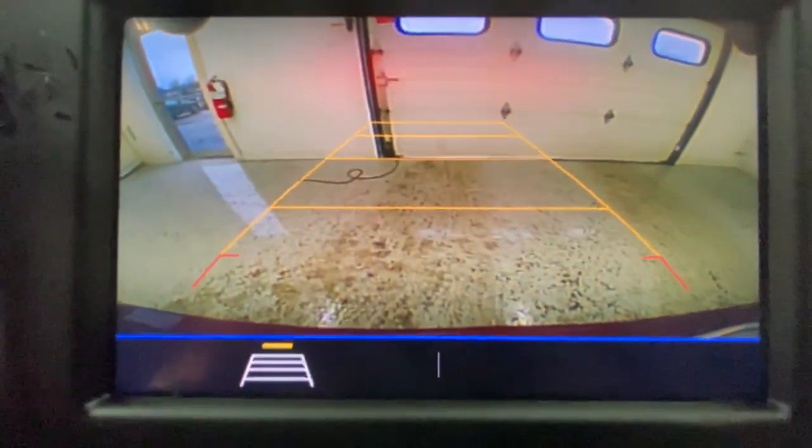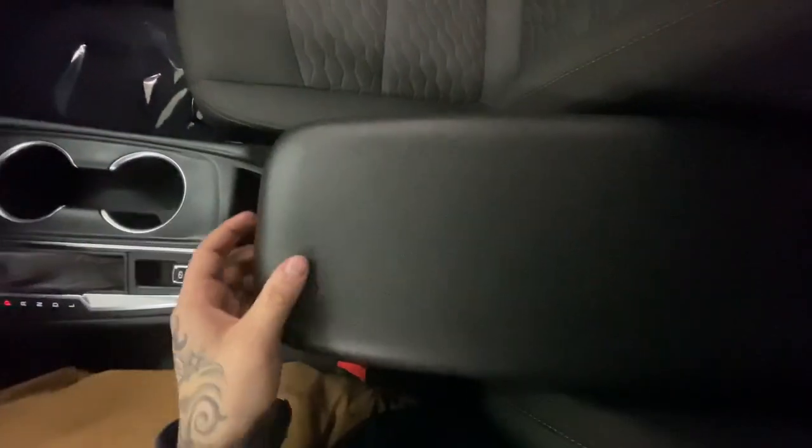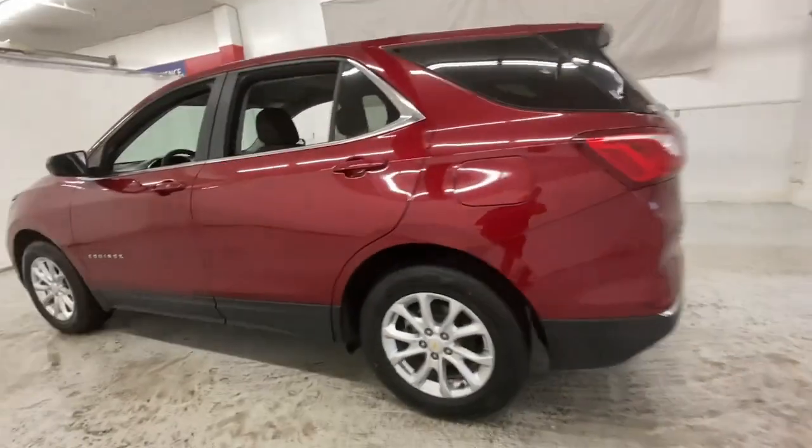The following are some of this vehicle's highlighted options: keyless entry, satellite radio, backup camera, heated mirrors, lane-keeping assist, four-cylinder engine, keyless start, Wi-Fi hotspot, power driver's seat, and steering wheel audio controls.